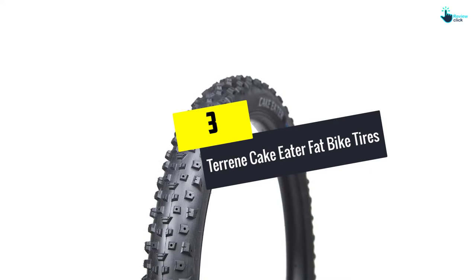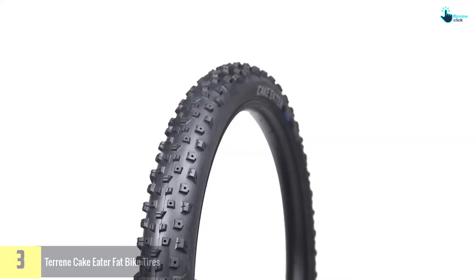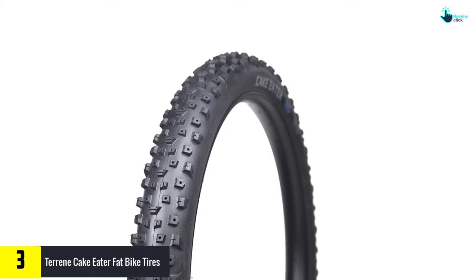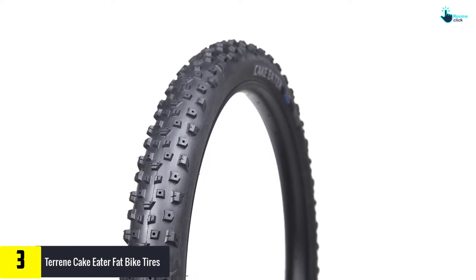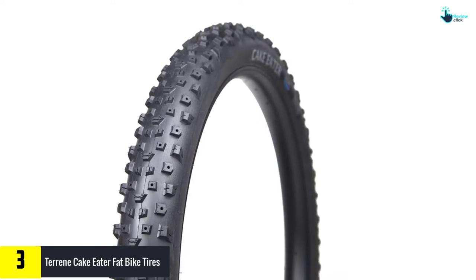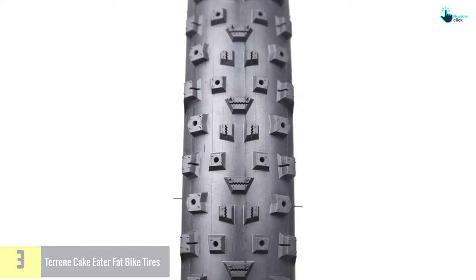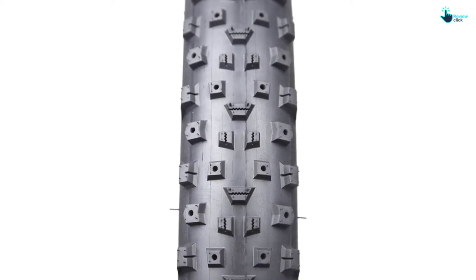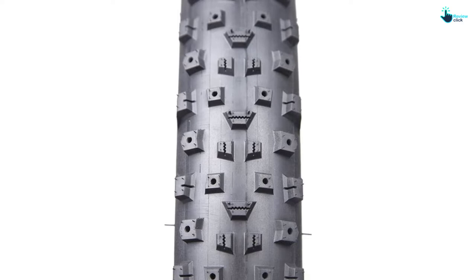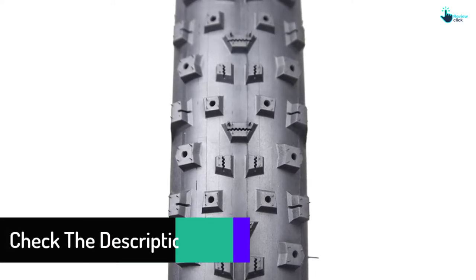At number three we have the Terrene Cake Eater fat bike tires. Are you thinking about the right tires to use during all seasons, especially winter? The Cake Eater has the right tread design to serve your purpose. Its middle treads aren't as tall as the outer treads to offer minimal rolling resistance, yet it grips the surface sufficiently enough to prevent sliding.